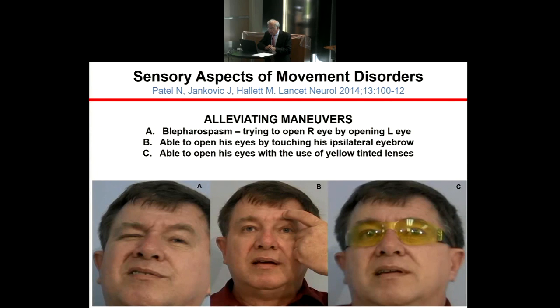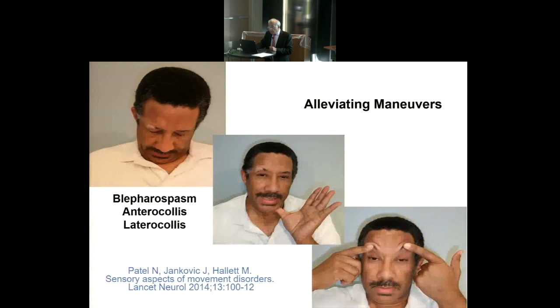Here's an example of a patient with blepharospasm — when he touches his left eyebrow, he can open his right eye. He's also using yellow tinted lenses. Another patient with blepharospasm, cranial dystonia, and cervical dystonia found that touching under his chin can alleviate not only his jaw spasm but also his blepharospasm. Sometimes he actually has to pull on the upper eyelid — a forced elevating maneuver where he pries his eyes open by pulling on the eyebrow.